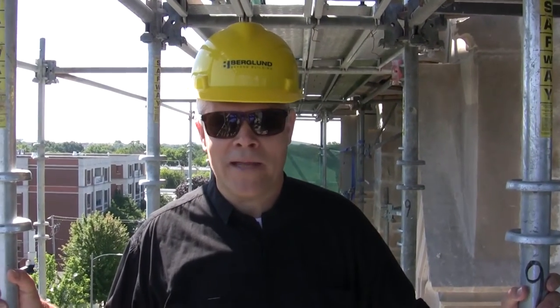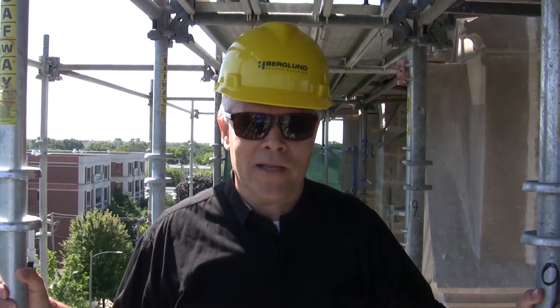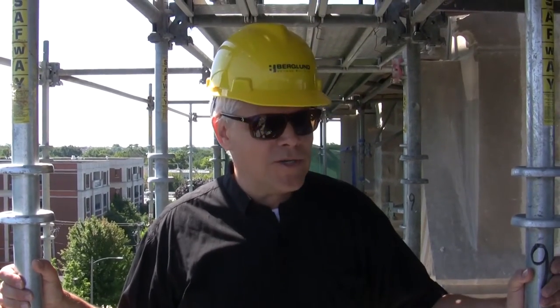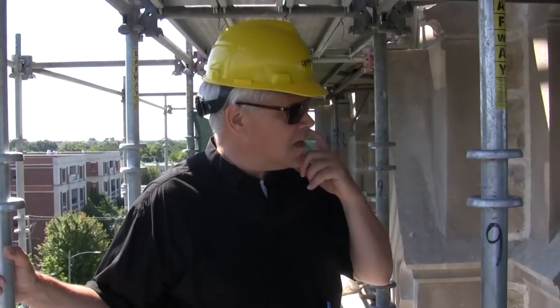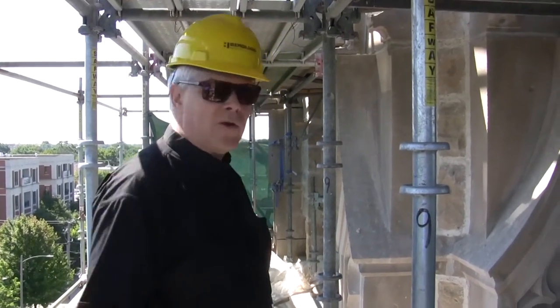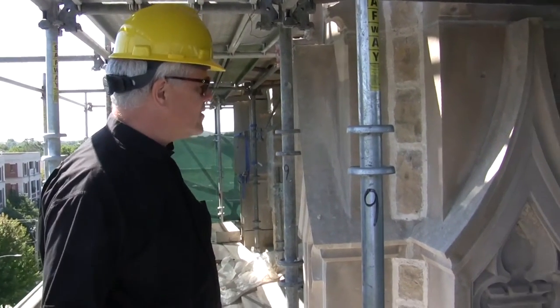Father Smith here, Pastor of St. Luke Parish. I'm with a team and we're looking through some of the tuck pointing project here on the Bell Tower. Most people don't have an appreciation for the level of work that's going into this, but a team from Berglund Construction has been working here since May, and much of it has been on our wonderful Bell Tower.